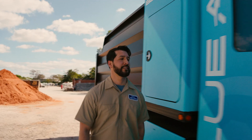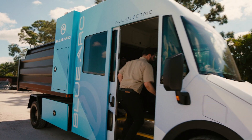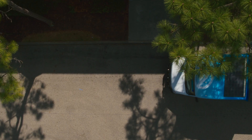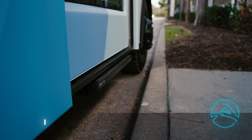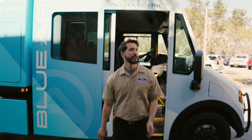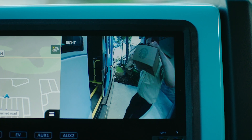Our game-changing crew cab design is purpose-built for hard-working jobs and highly flexible applications. Each cab features weather-protected steps for curbside entrance and exit, providing safer ease of entry whenever you need it.